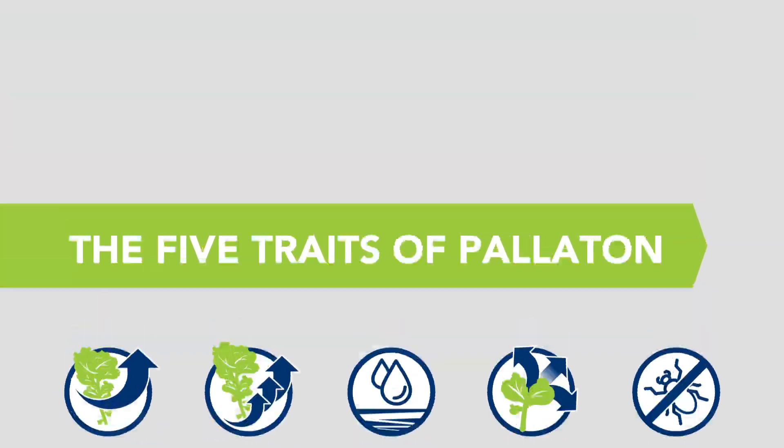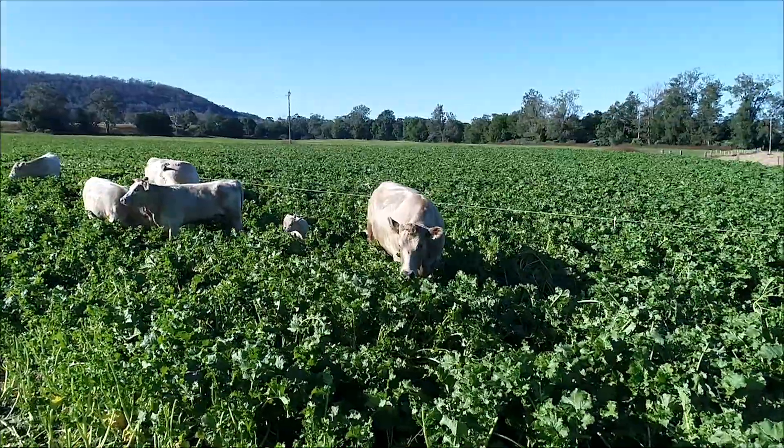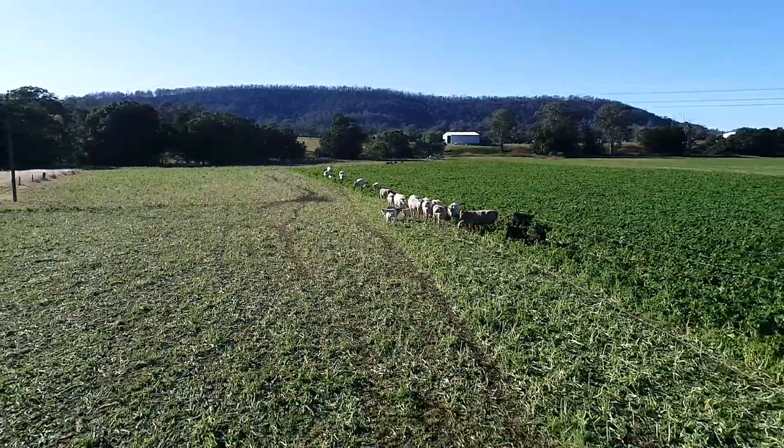Growing Peloton is just like growing any other brassica and will suit dairy, beef and sheep operations on irrigated pastures or in areas with 600ml of rain per annum.